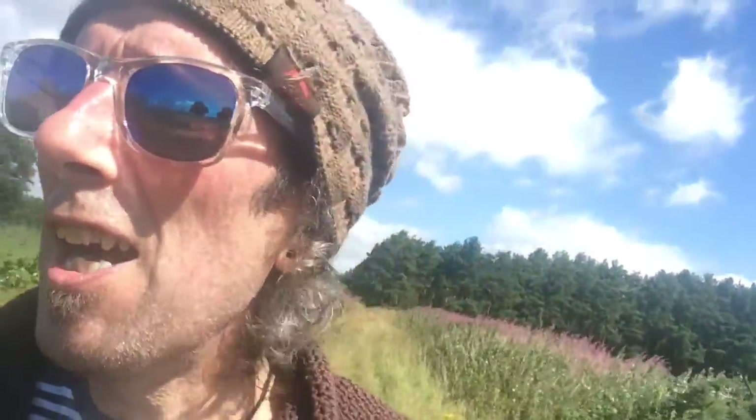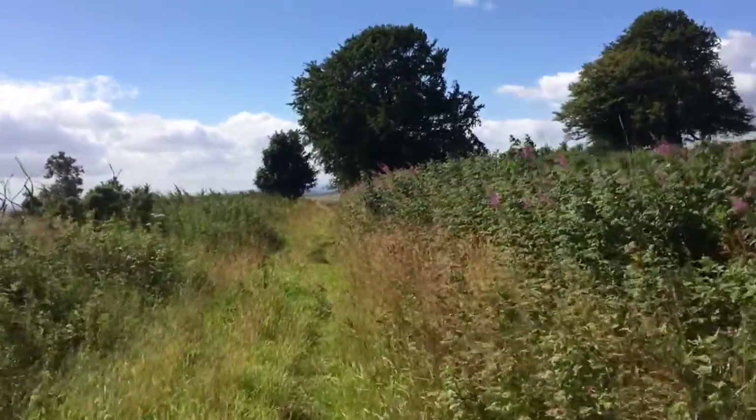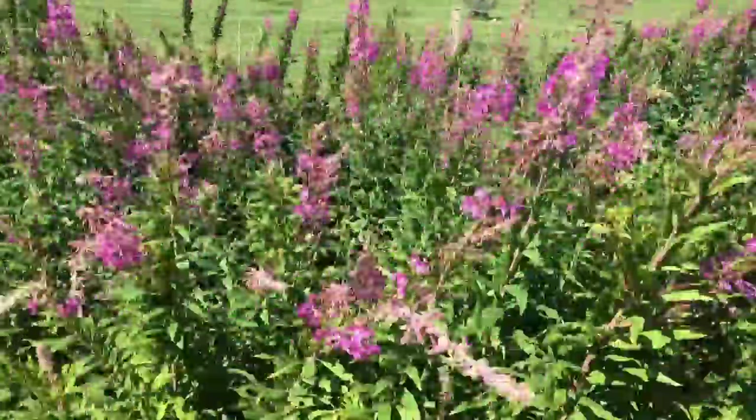Over that way towards Letham, the Battle of Nechtansmere was fought in 685 AD where the Picts rebelled against the Northumbrian invaders and sent them packing. The Battle of Nechtansmere. And the Dunnichen stone — must go back and have a look at that soon. Anyway, the stones are almost visible — they're just beside that tree in the middle there; they're all bowing before me.